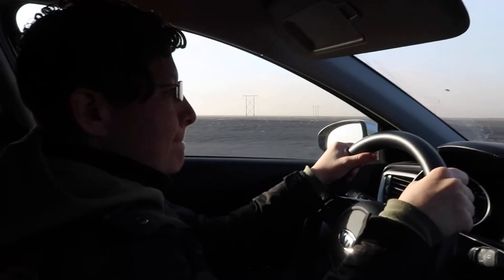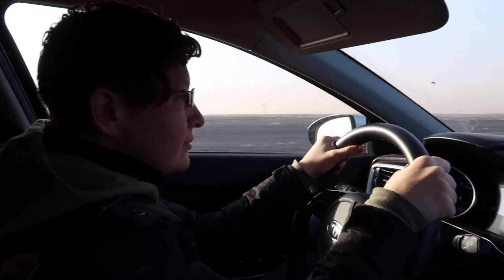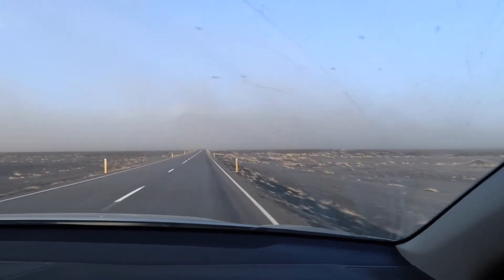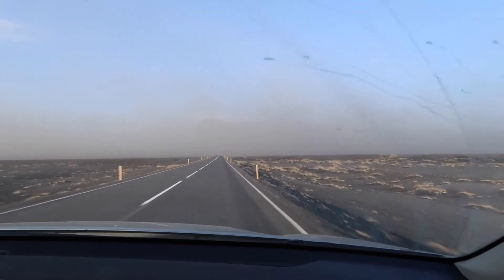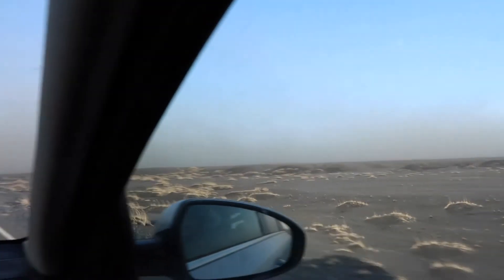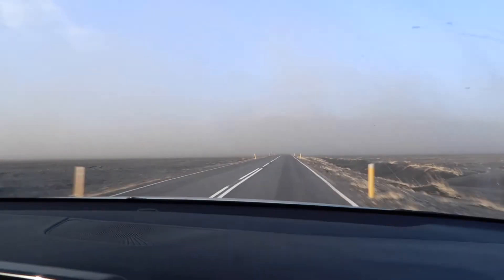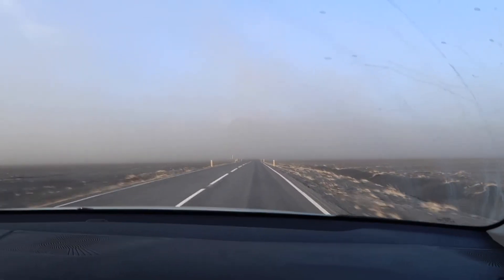Morgan is doing such a good job driving us around because we're in the middle of a sandstorm. You might be able to hear it on the windows. Oh my gosh, it's really intense right up here — be careful.